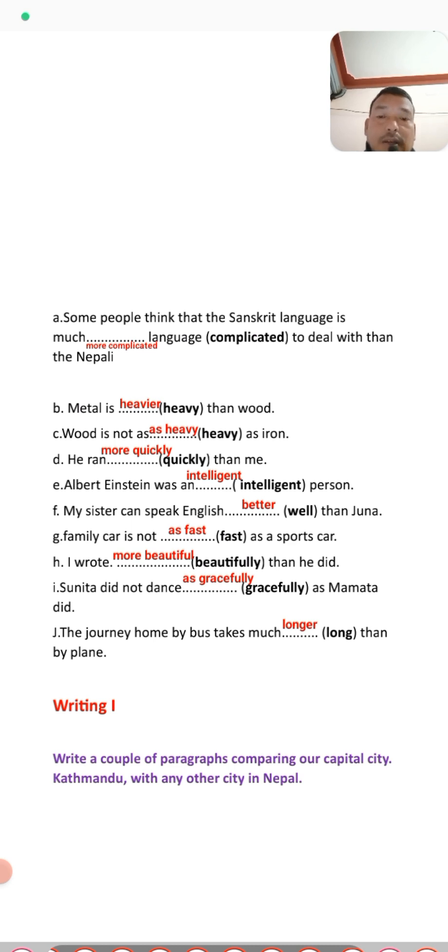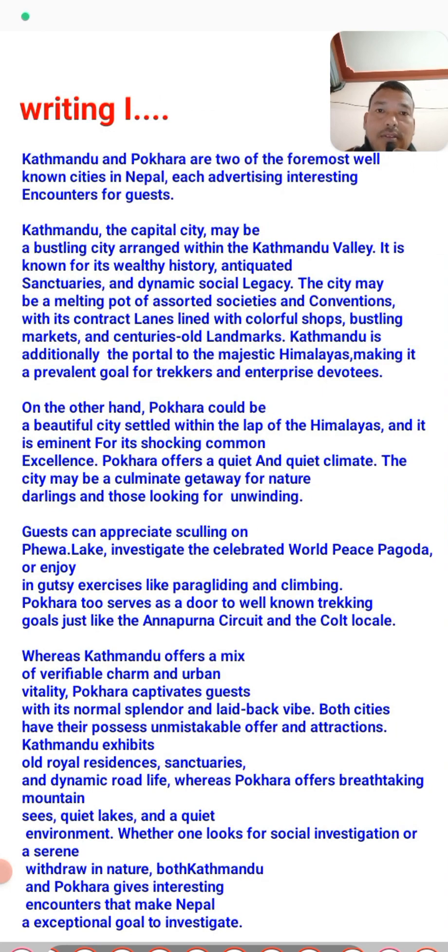In the writing part, you need to write a couple of paragraphs comparing your capital city Kathmandu with any other city in Nepal. Here I have written a comparison of Kathmandu and Pokhara, two of the most well-known cities of Nepal, mentioning many differences between them. You can take help from this and write your own answer. That concludes all the exercises and solutions for this unit. See you in the next class — have a good day, dear students.